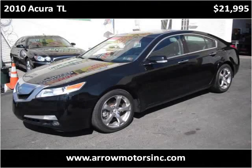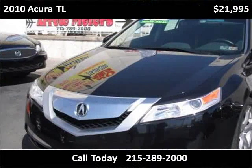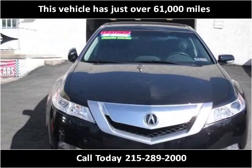This 2010 Acura TL is available from AeroMotors. This vehicle has just over 61,000 miles.